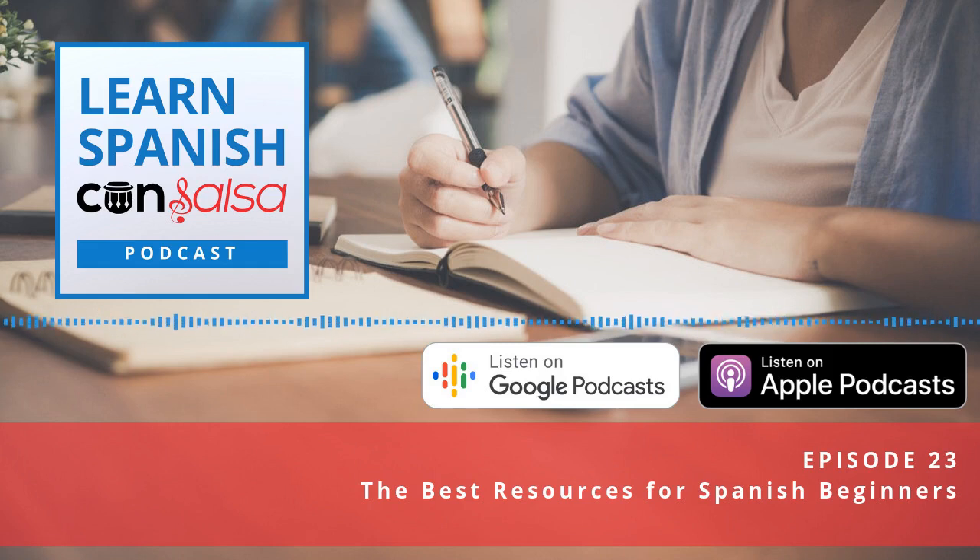I also have a full review of both Mango and Pimsleur linked in the show notes. For Mango, I have screenshots so you can see how the app looks. Once you get beyond the beginner courses, they have specific topic-based courses as well — including one on romance and dating, and texting in Spanish. So Mango has some fun stuff to check out.